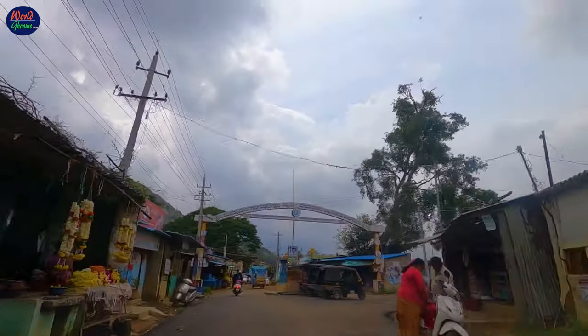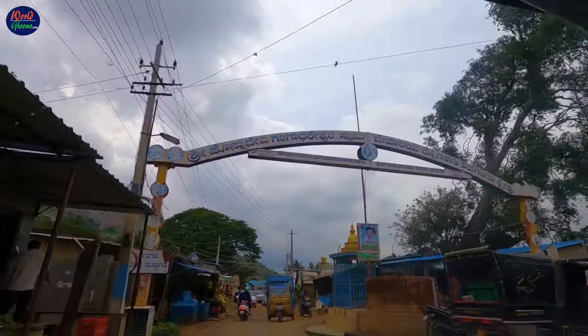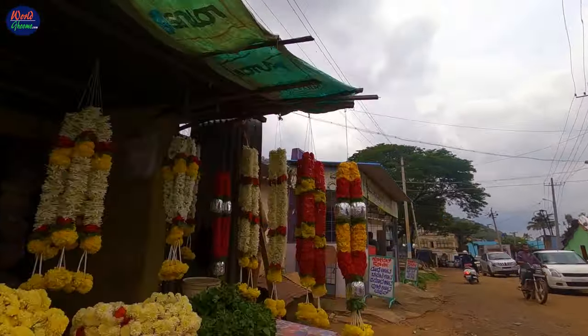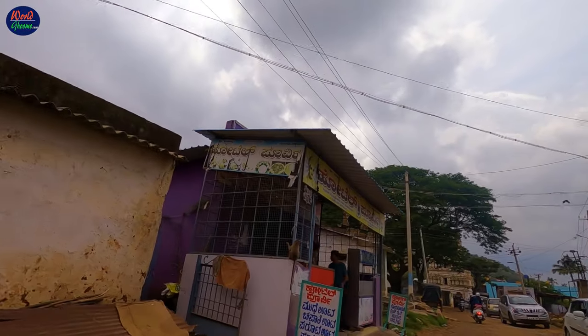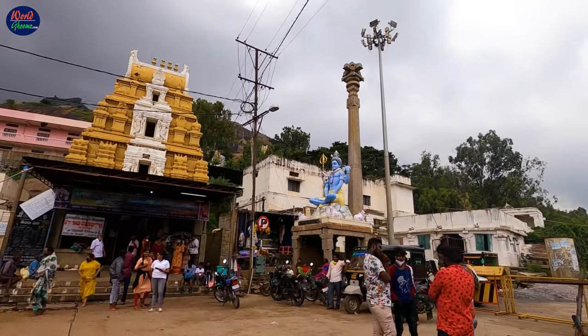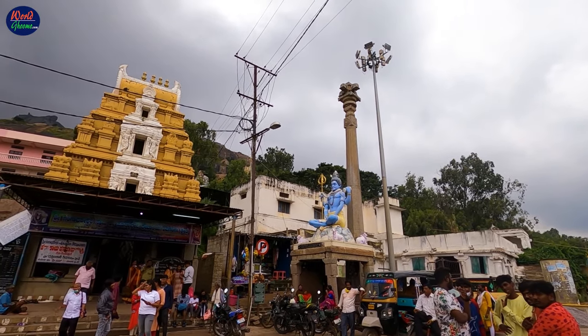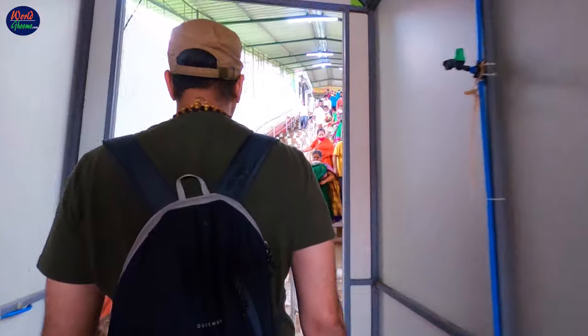Once you reach the foothill, park your vehicle and buy puja samagri in case you wish to offer prayers in the various temples. There are many shops selling flowers, fruits and incense sticks. The very first statue you will come across is a Shiva statue at the main entrance gopuram, which leads you to the temple and the hiking trail.